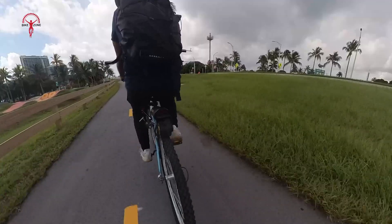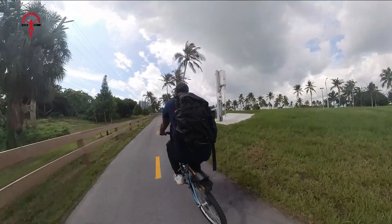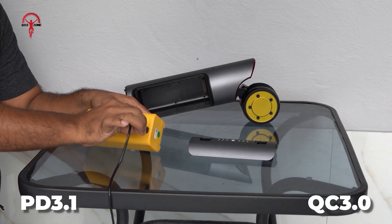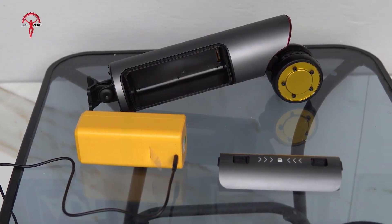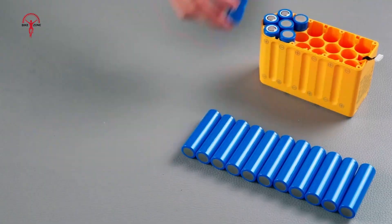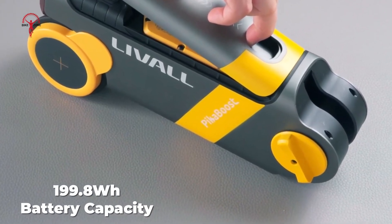The high-power battery enables a range of up to 70 kilometers on a single charge while assisted riding. For even more power, you can add an additional 20-watt-hour battery that offers a range of up to 96 kilometers. PikaBoost 2's battery features PD 3.1 and QC3 fast-charging technology, ensuring a full charge in only 3 hours. Additionally, the unit doubles as a portable power station providing up to 65 watts of input and 100 watts of output power.